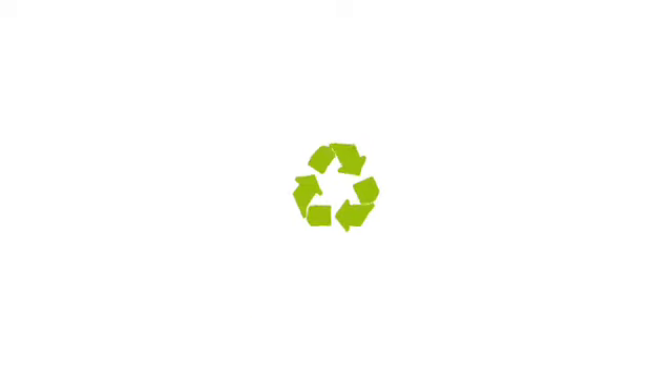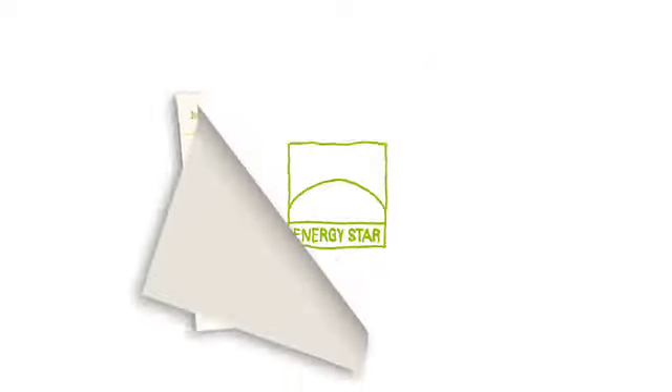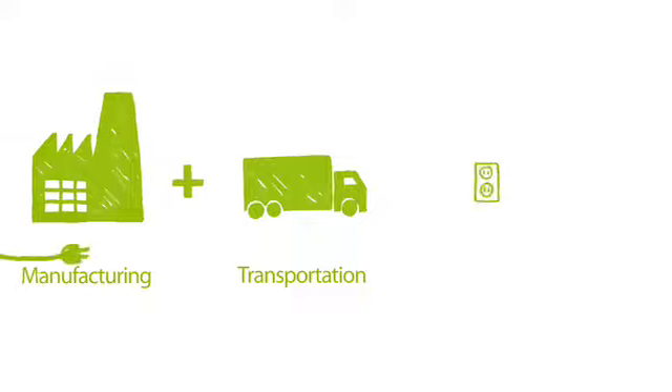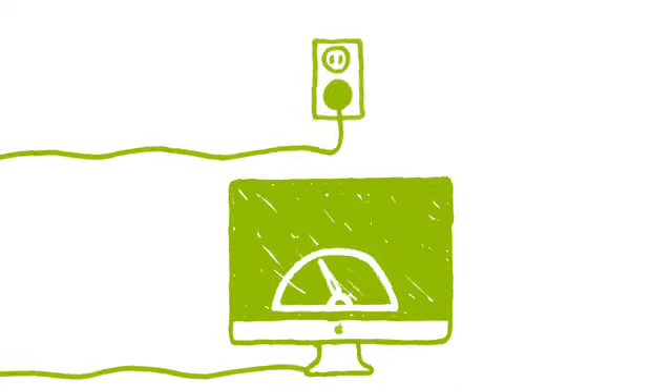We're really proud of this iMac, especially in terms of the environment. But the key with the environmental story is it's never over. Because as you learn how to remove toxins, you change your focus from doing that to how do we build this thing really energy efficient — and not just to meet Energy Star, but to go way beyond that. We take a life-cycle view of the carbon footprint, and you find that the customer's use of the computer has the biggest impact. So in this product, we really drove at energy efficiency.